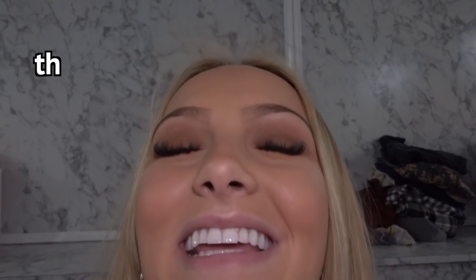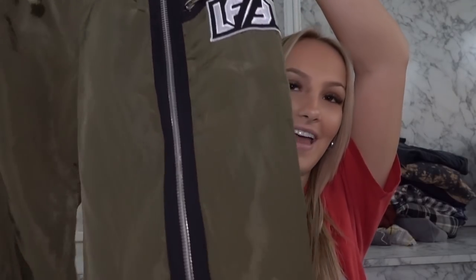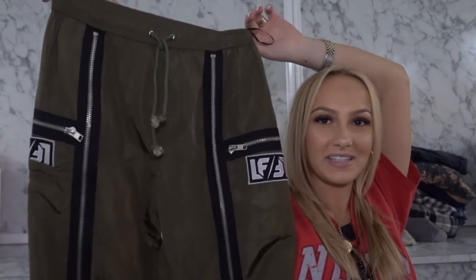I'm obsessed with these — they are windbreaker material joggers. They've got zips going down the entire leg and then little zips down by the ankle. The back has a little pocket. Are you serious?